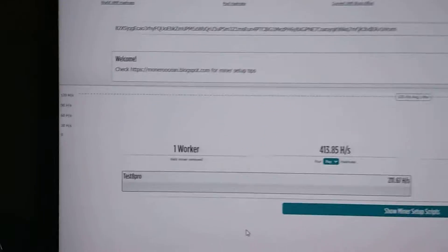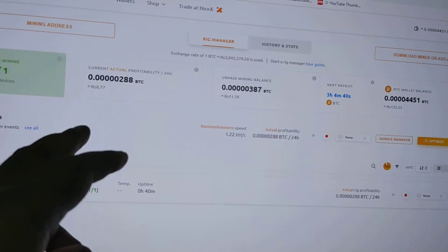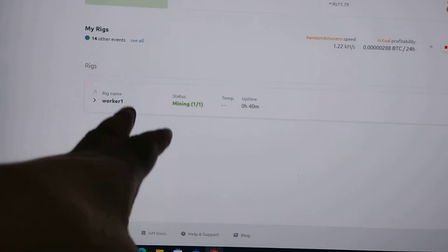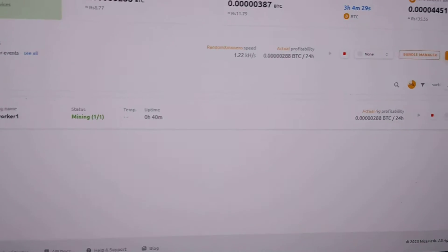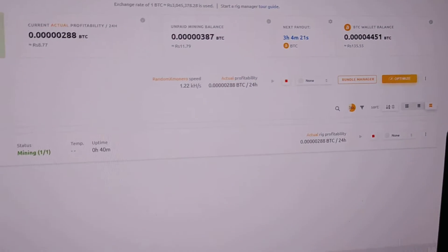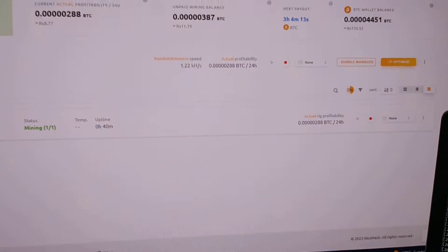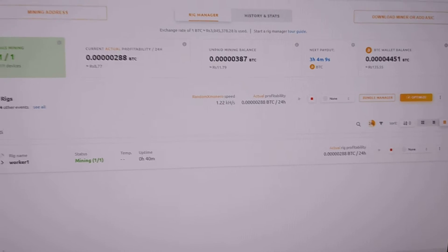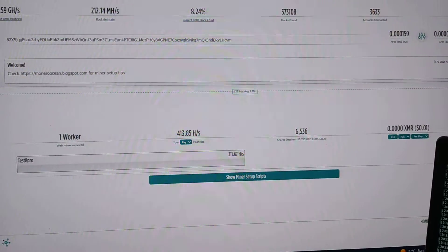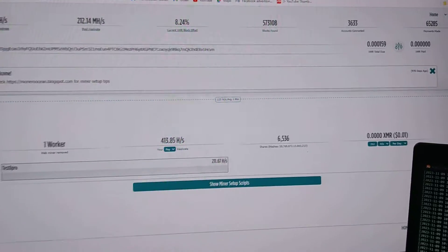On the NiceHash miner, the BTC earnings are about 0.00000288 per 24 hours. My one worker is running simple mining, and the unpaid balance is 0.00000387, with a total wallet balance of 0.000004451. That's the total I've accumulated from CPU mining on NiceHash. From XMR mobile mining on Monero Ocean, I have a total of 0.000159.